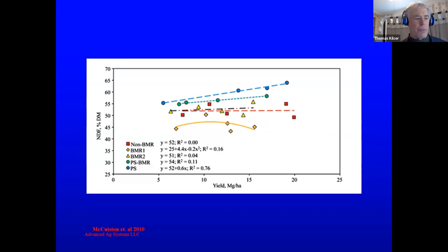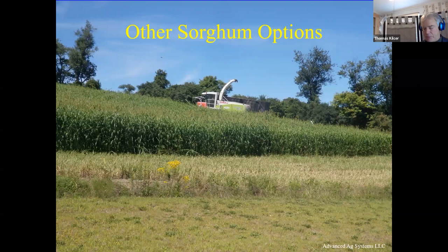Looking at the data, the top two lines are the photoperiod sensitive — a BMR and a non-BMR — and they have higher NDF. In other words, they have more fiber in them without the digestibility of that fiber.